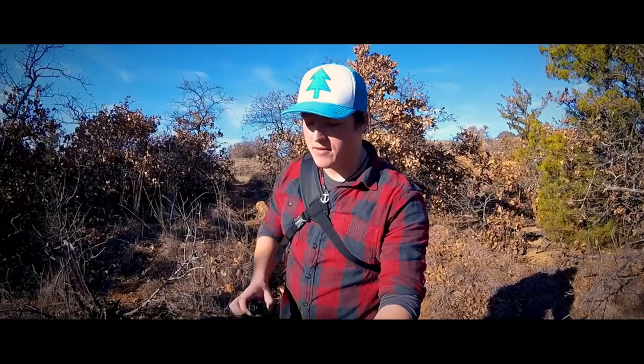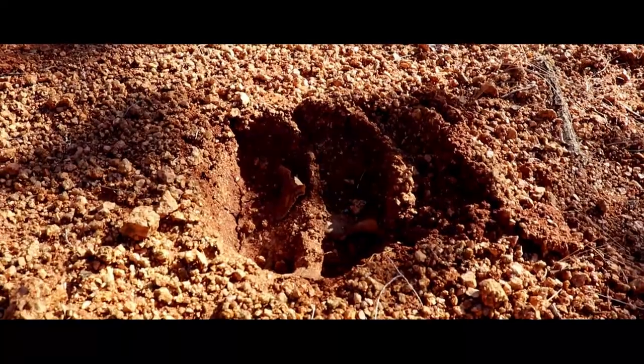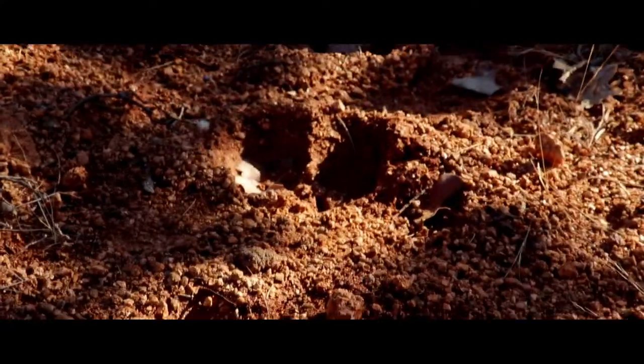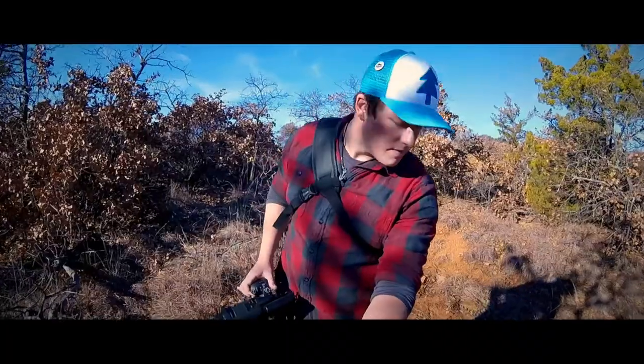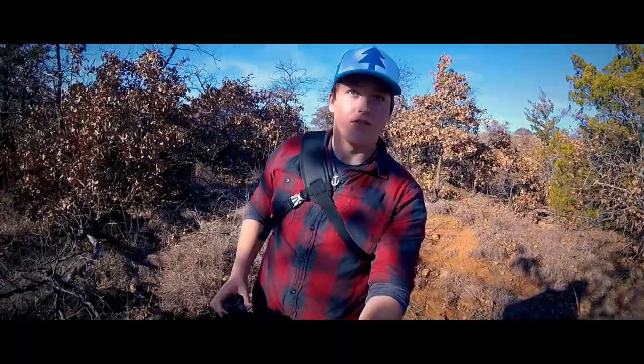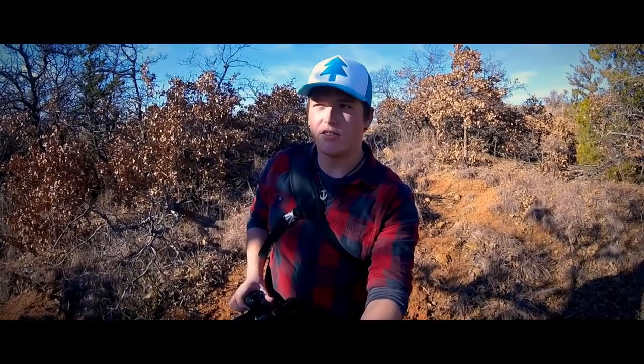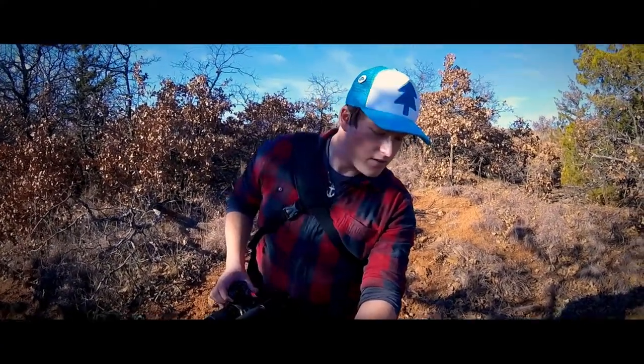Alright guys, right now I'm tracking this big bison. I can see him up on the hillside over there. I know I'm following his fresh tracks — these things are huge, big tracks. So I'm going to see if I can get over there and get a decent photo. He's like two hillsides over. I'm going to try to follow those tracks and see how close I can get.